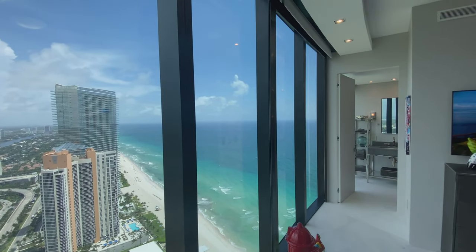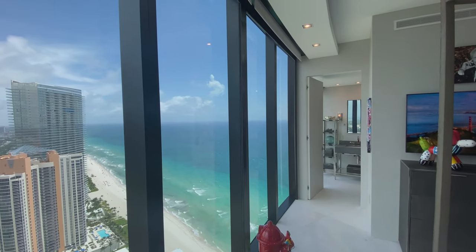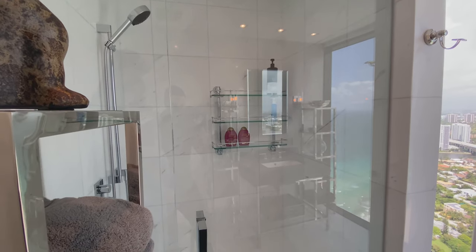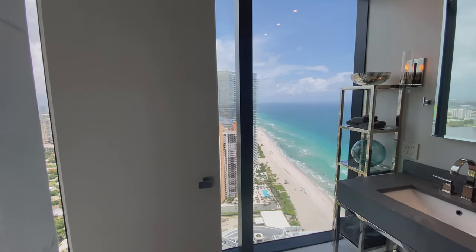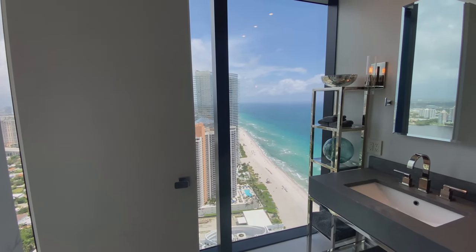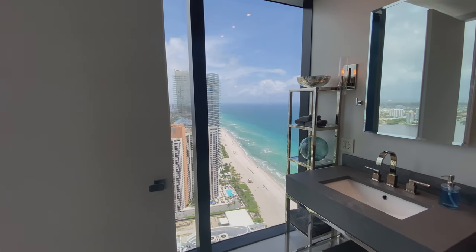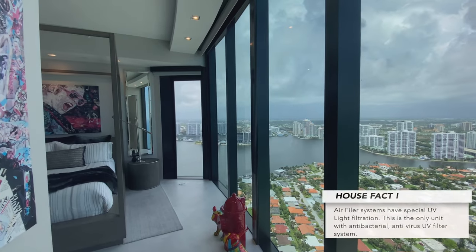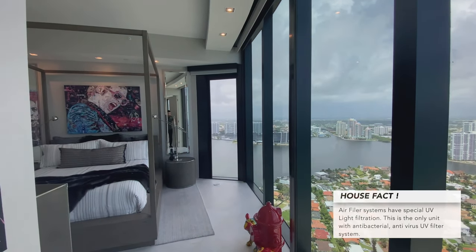And boom — I get this ridiculous floor-to-ceiling view of the open water, and it just wraps around and takes you into the ensuite. Coming into the ensuite you've got your walk-in shower and then another floor-to-ceiling view. Just imagine washing your hands, using the bathroom, taking a shower while looking out at the iconic views of Miami — it's amazing.